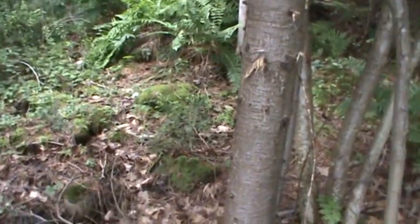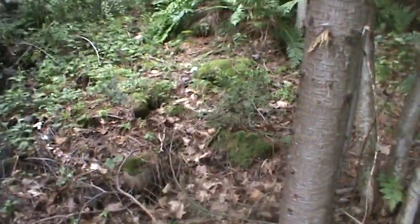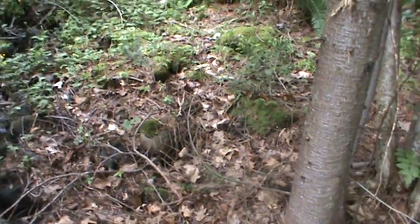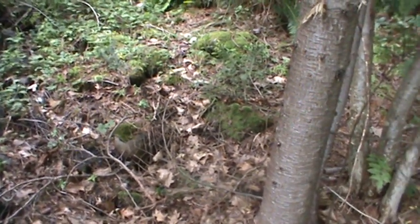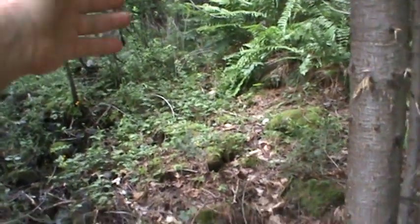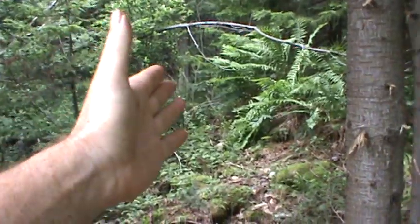I had to limb these couple of trees here, mainly so I can just get in here. I think if I pretty well go from here, from this hill, around this corner and follow the waterway, I think I should be all right.